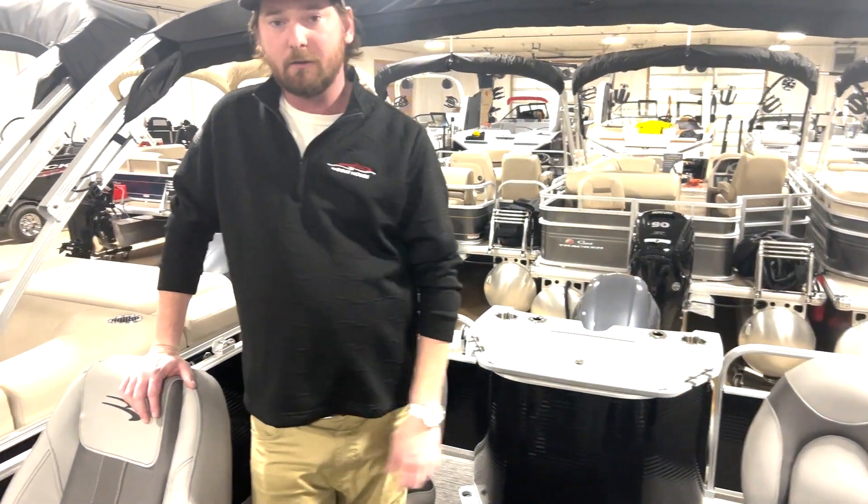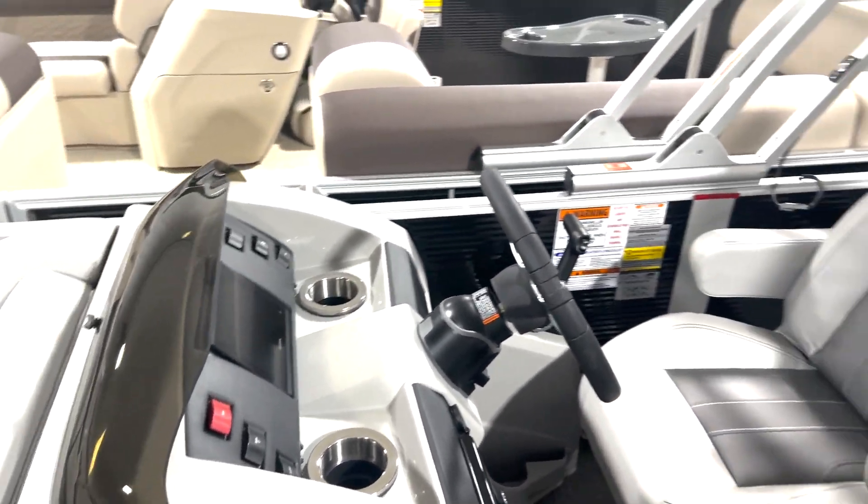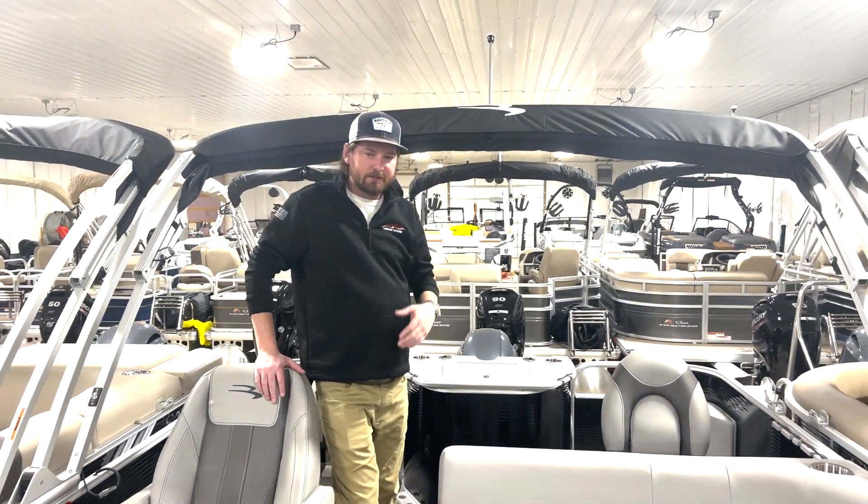New graph at the helm there — it's a Garmin graph, so you'll be able to spot your fish, have a depth finder, all of that. And then finally, Power Bimini up top here, so just a really nicely equipped boat.